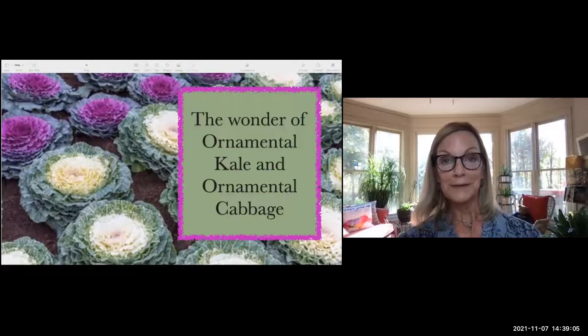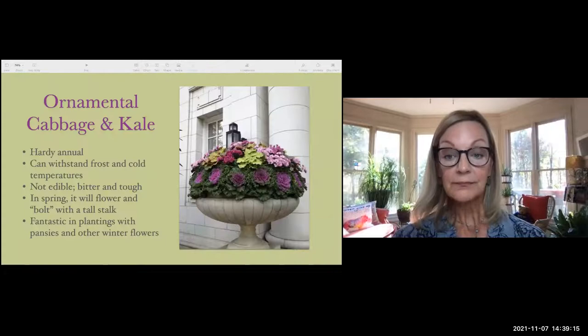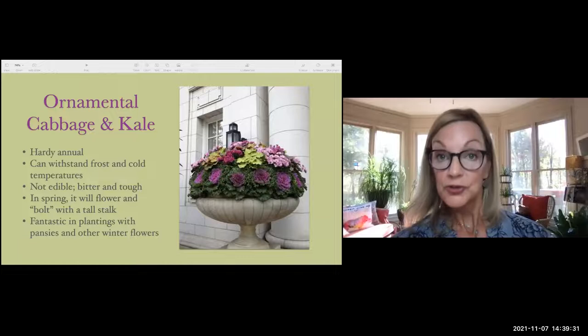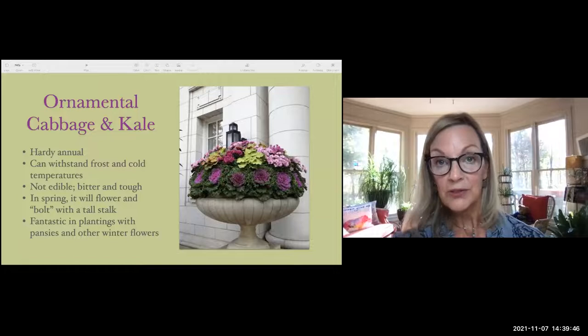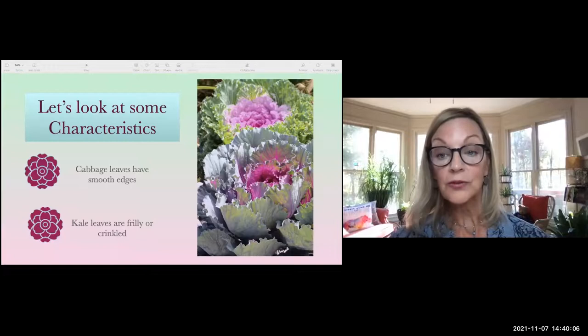Now let's talk about ornamental kale and cabbage. Just look at that pot — you don't miss pansies looking at that. These are hardy annuals, just like pansies. They can take the coldest cold and withstand frost, and very cold temperatures actually make the colors come out even more. Don't buy these to eat — ornamental cabbage and kale have been developed to look good but not to eat. They're very bitter and the leaves are very tough. These are something you plant to see, not to eat. They're fantastic in plantings with pansies and other winter flowers.